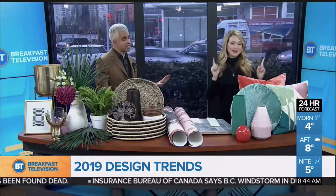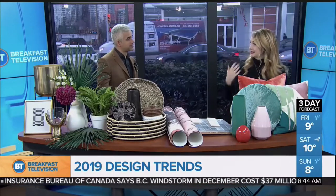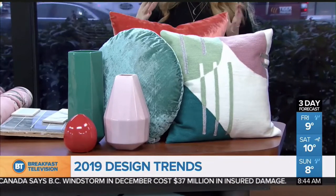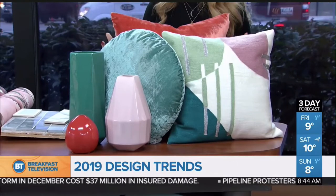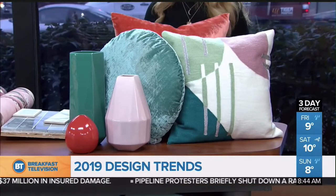Power Pastels is where we are starting. This started with Jay-Z and Beyoncé, I think, in those suits when they did the world tour. So this is different — Millennial Pink has been in for a while. The difference of the Power Pastel is it's stronger. It's more grown up. It's more saturated.